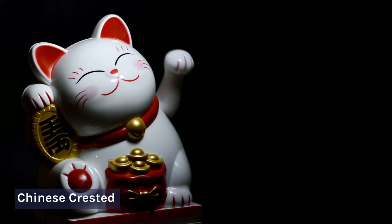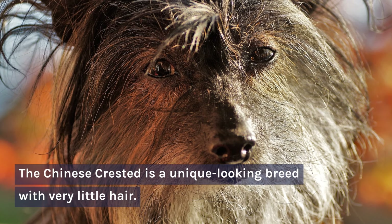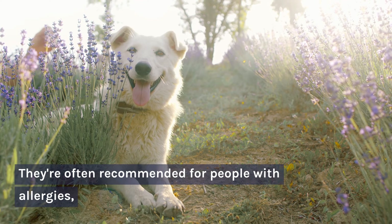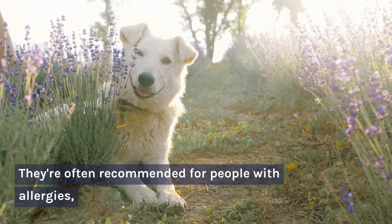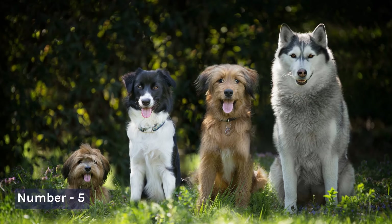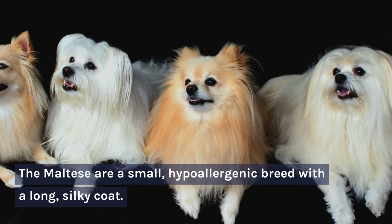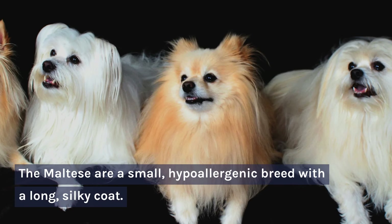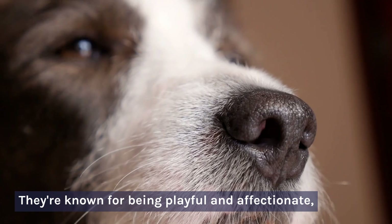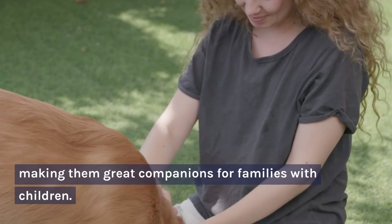Number 4: Chinese Crested. The Chinese Crested is a unique-looking breed with very little hair. They're often recommended for people with allergies, and they're also very affectionate and playful. Number 5: Maltese. The Maltese are a small, hypoallergenic breed with a long, silky coat. They're known for being playful and affectionate, making them great companions for families with children.